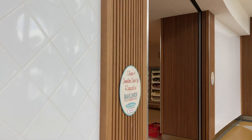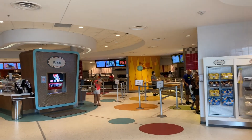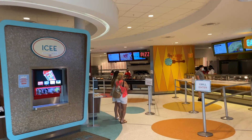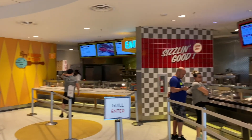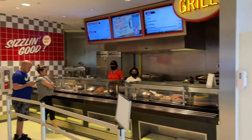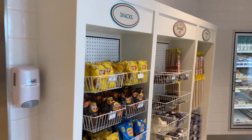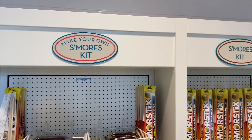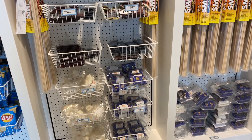The food court here is called the Bayliner Diner and it's a quick service restaurant. There are three main options: mostly burgers, pizza, and sandwiches. They also have a lot of grab-and-go items. For breakfast you can get pancakes and waffles. And this is really cool — you can buy a s'mores kit because at night they have a fire pit, so you can buy your chocolate, marshmallows, and even the sticks.